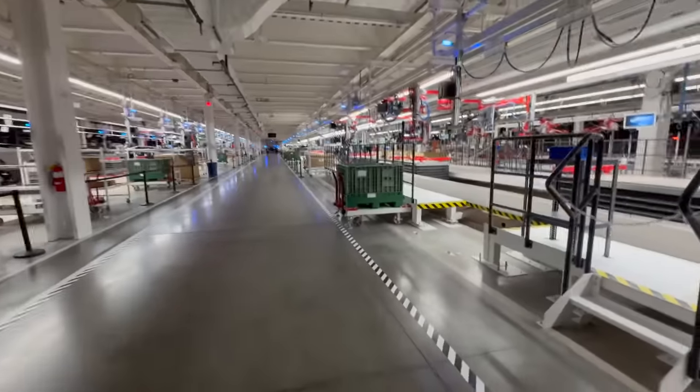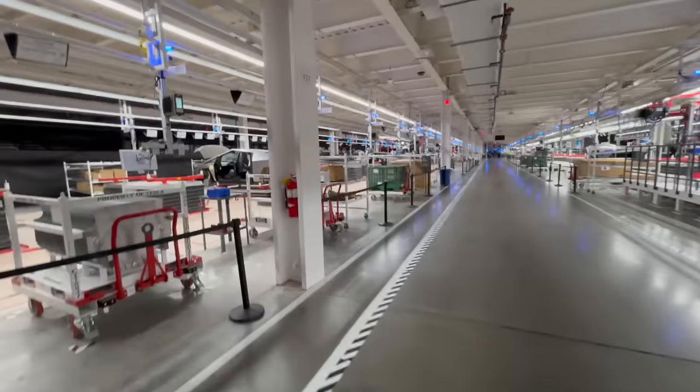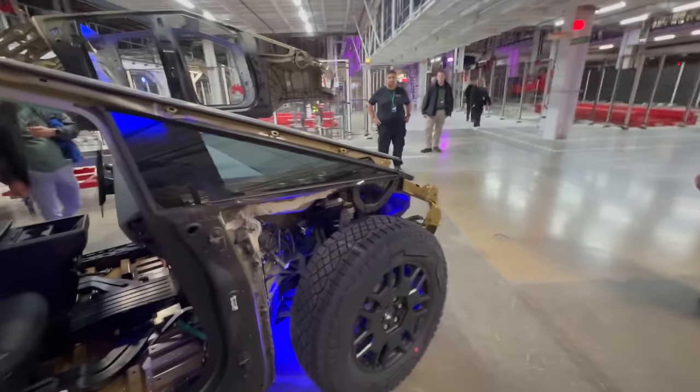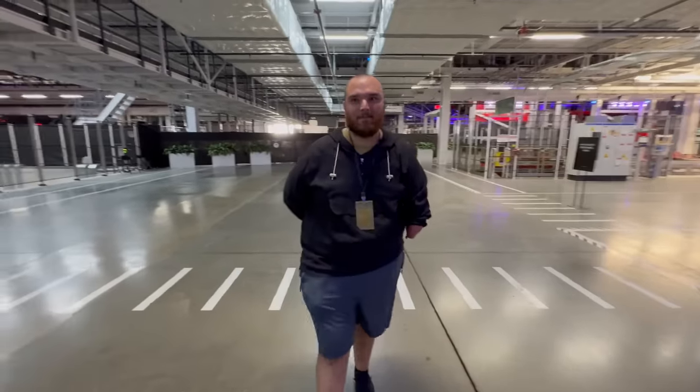It just feels normal. And we literally have the factory to ourselves, Colton. We have the Cybertruck factory to ourselves, this is so cool. It's on 35s, but if you want to go 37s, probably a no-go. But someone in Florida is going to put it on 37s and squat it, which will be hilarious.